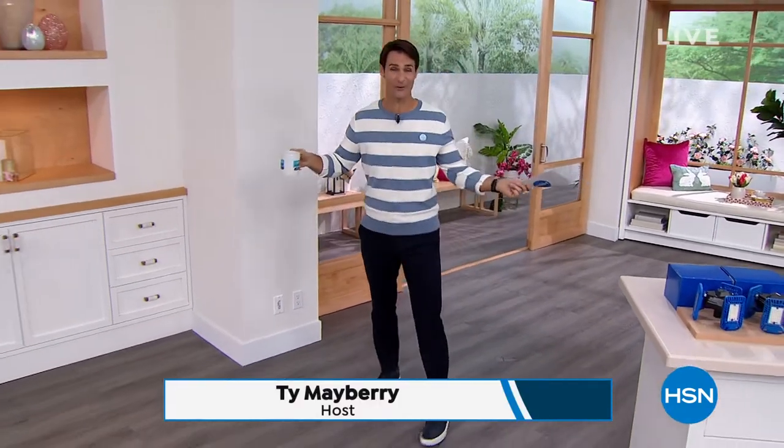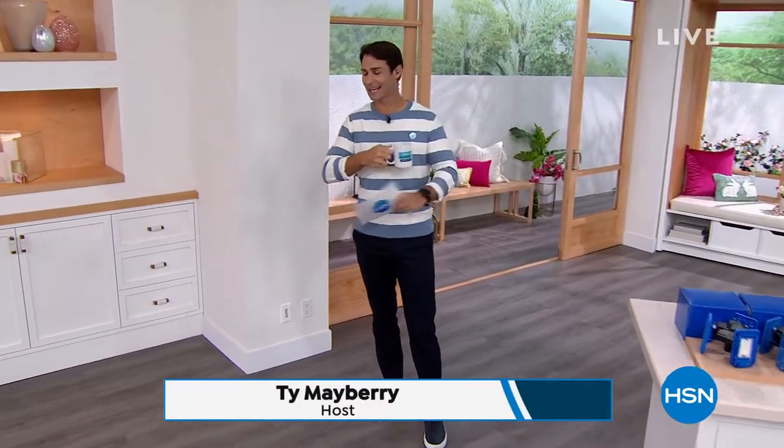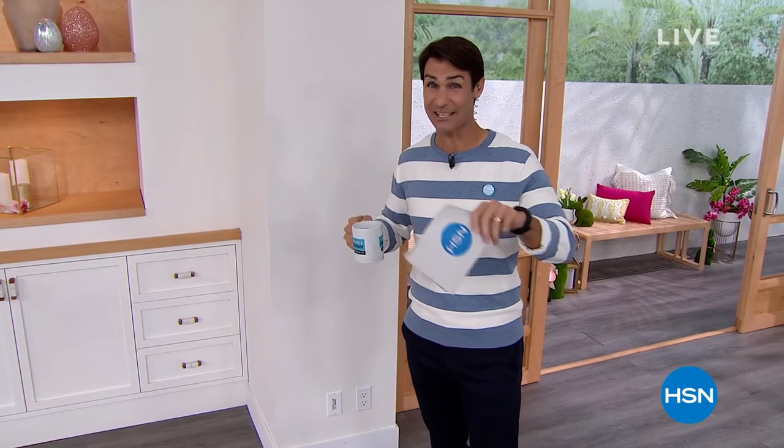Is this Studio B? Hi there. Welcome to HSN. My name is Ty Mayberry. I've been off for a week — the kids were on spring break. Had a lot of great family time. I am so happy to be back. It is a good time to be tuning into HSN.